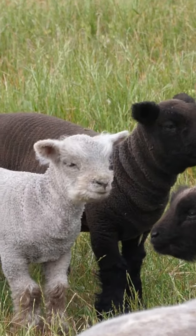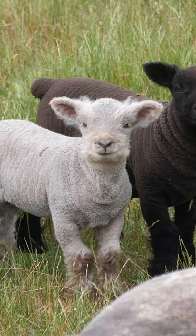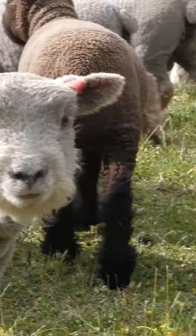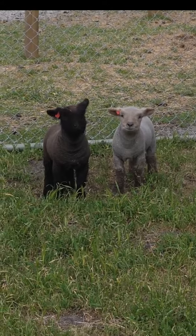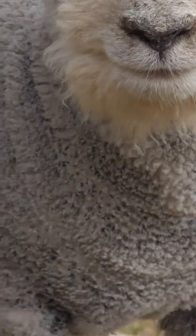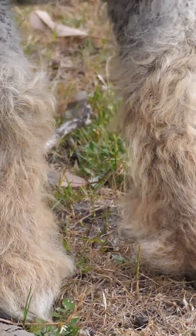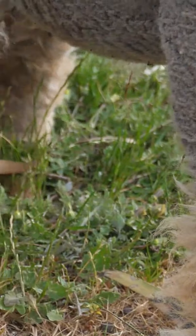Babydolls are a highly sought after family pet, hobby farm addition, and vineyard lawnmower. This breed could easily take on the title of Australia's cutest sheep, with fluffy old man faces and knee-high furry Ugg boots occurring naturally when they are lambs.